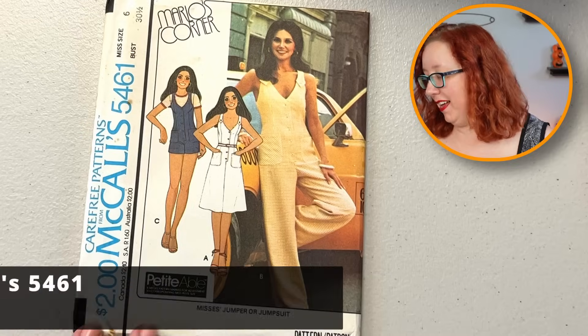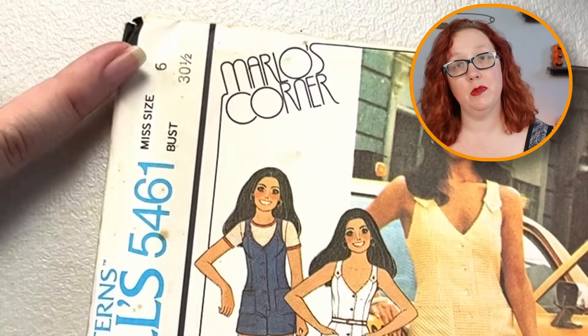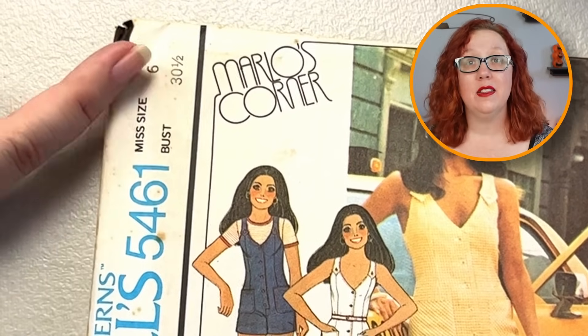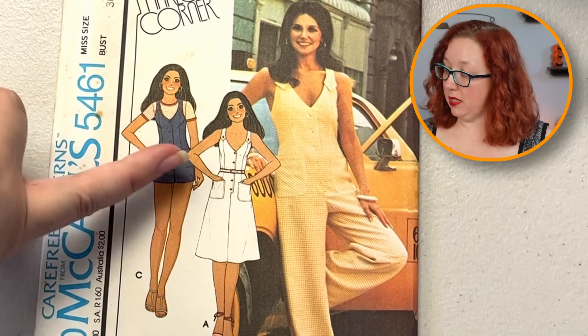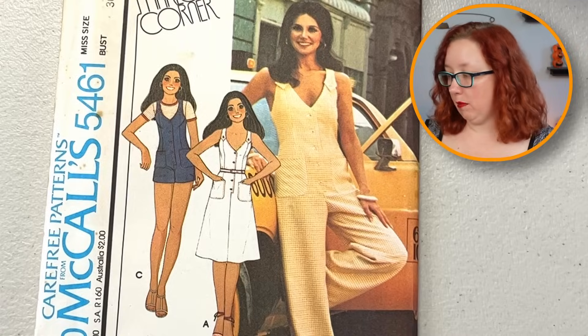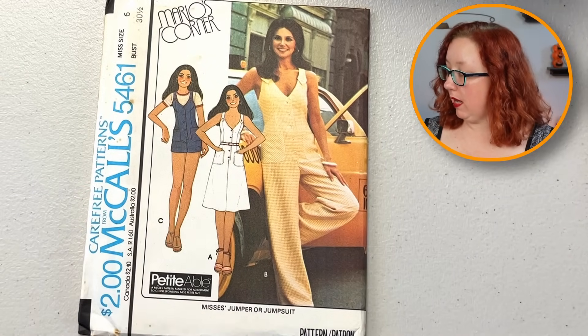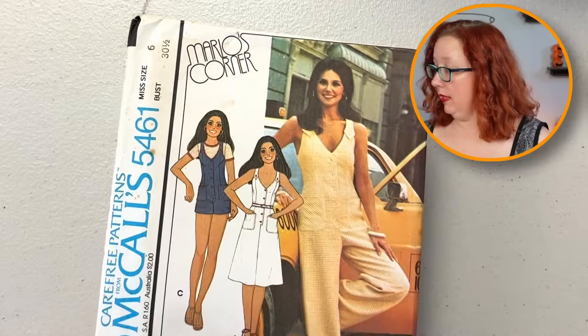Speaking of Marlowe's Corner, we've got McCall's 5461. Now we're to the other end of the spectrum — this is a 30 and a half, size six. I actually really like this little sundress number. I want to say I found one like this before on my website. I do really like the lines of that one — and oh, this one might be a romper too. That could be cute. Yeah, it's a jumpsuit and romper. There it is! Isn't that cute?